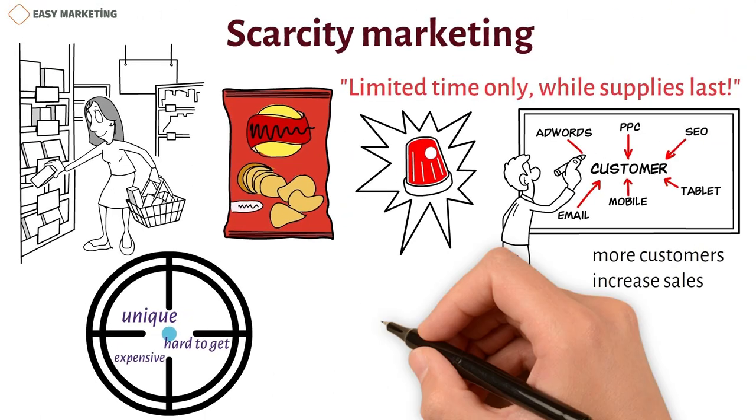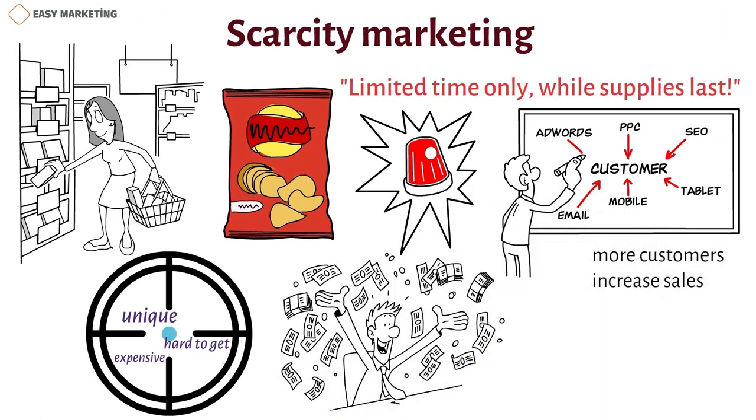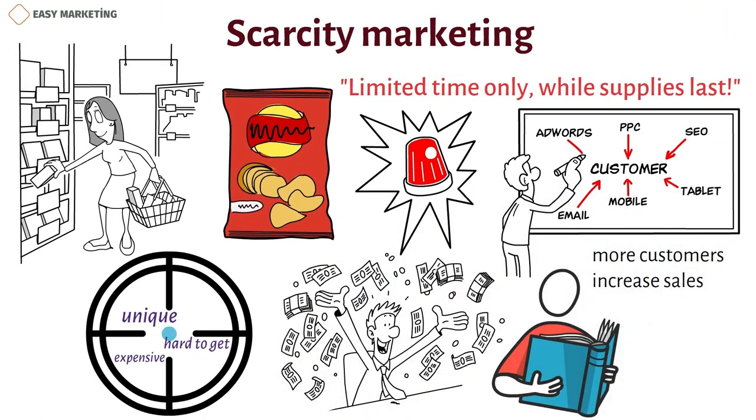If you want your marketing team to make more money, you might want to learn more about how scarcity marketing works. In this post, we'll talk about what scarcity marketing is, why it helps businesses, and what you can do to grow your business and sell more products.